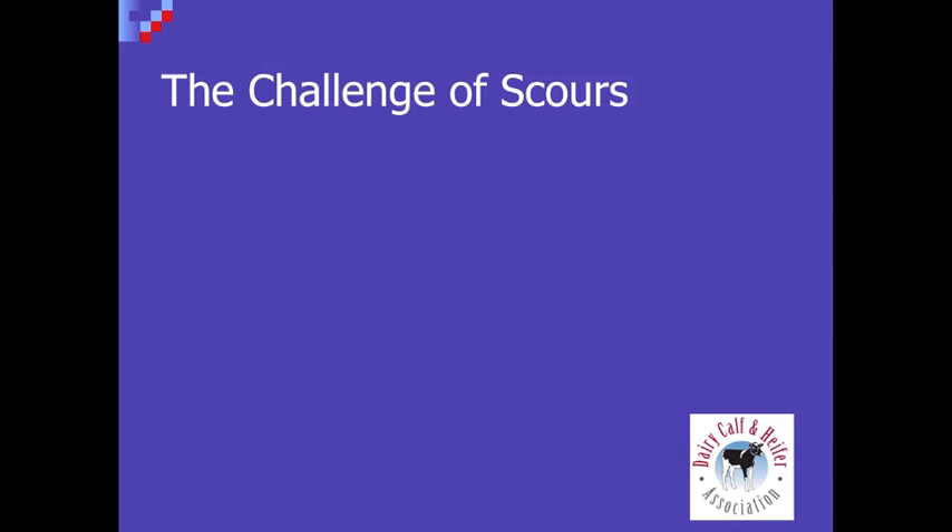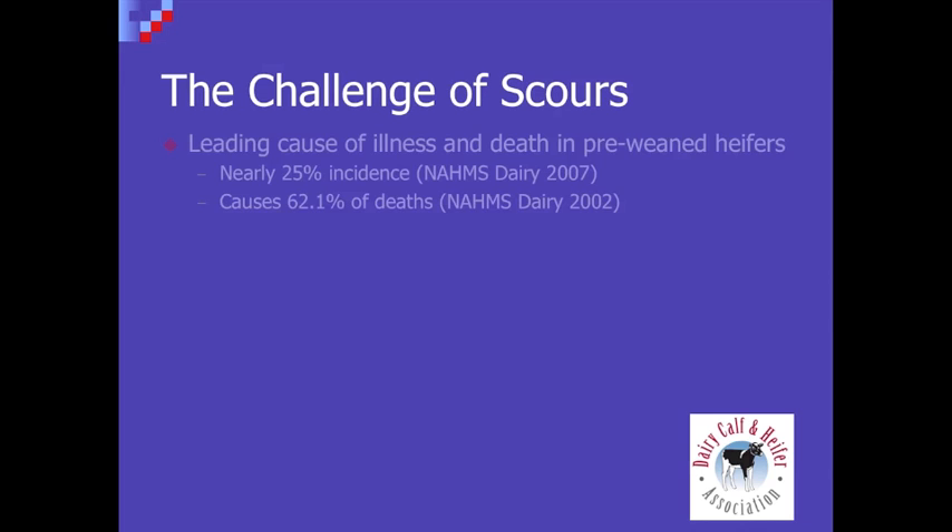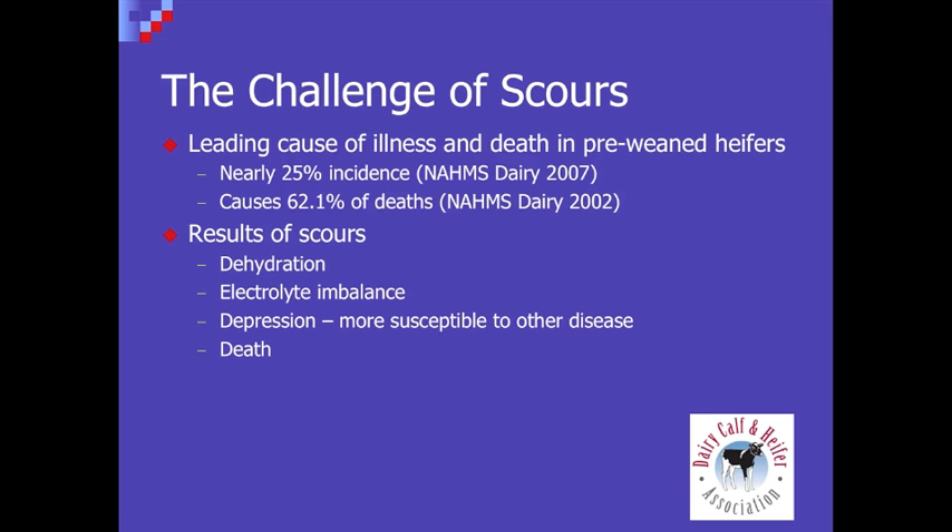I think one of the first things I want to emphasize is really defining scours — what we're talking about here is diarrhea that's really close to the consistency of water. These calves are very prone to digestive upsets, and it's relatively common. A well-formed stool is not normal in young calves; there's going to be a certain amount of looseness. But we're really concerned about when dehydration becomes a problem and calves start losing electrolytes and become depressed. The real challenge with diarrhea is we're really not sure what the cause is — it could be bacterial, it could be viral — so we really have to address the clinical symptoms of the disease.